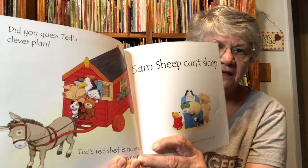Ted's red shed is now a caravan. He's going to be able to pull it. Yes!